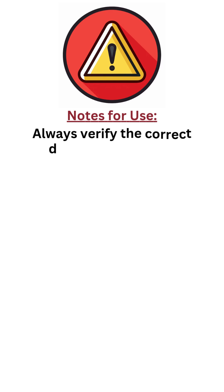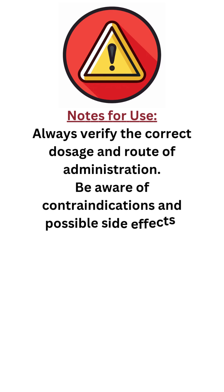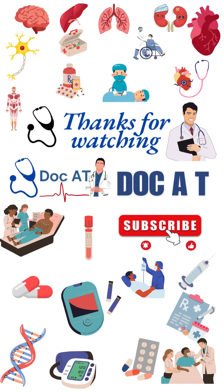Notes for use: always verify the correct dosage and route of administration. Be aware of contraindications and possible side effects. Emergency drugs should only be administered by trained personnel. Thanks for watching Doc AT.